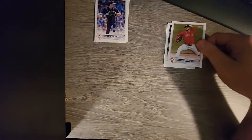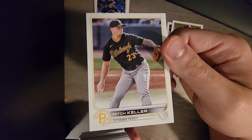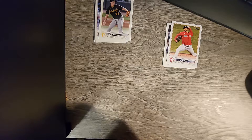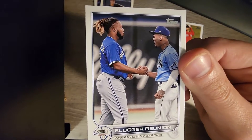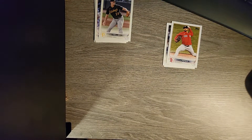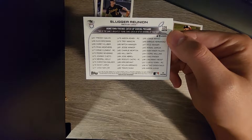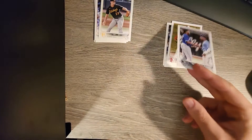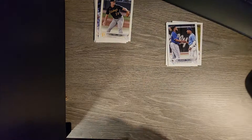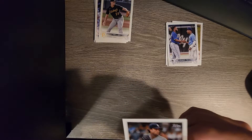A reunion card - I see Vlad Jr. and I actually don't know who that is on the right. Doesn't answer my question - I don't know who that is, I apologize. If anyone in the comments knows, let me know. I can't tell by that image if I do know them. Garrett Cole.